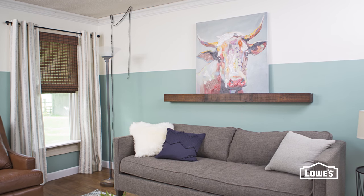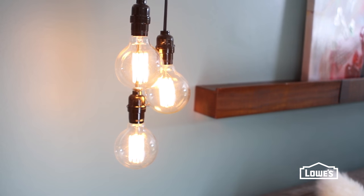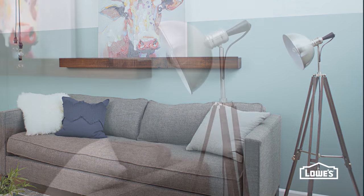A standard floor lamp isn't adding much, so swap it for DIY pendant lights with industrial style. Then balance it with a more substantial floor lamp to really shed light on the changes in the room.